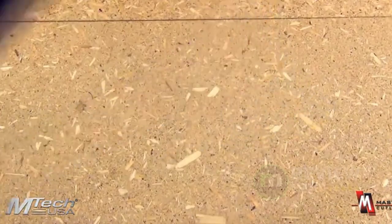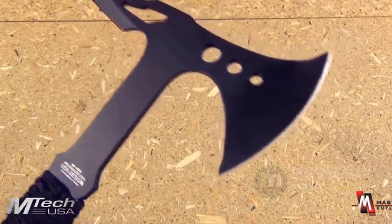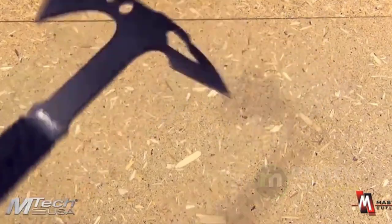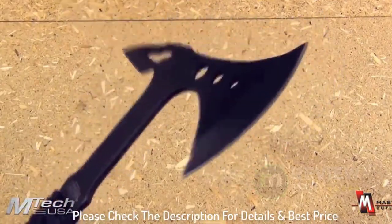I'm a grappler and have crazy hand strength, but this feels like it will slide right out of my grip if I throw it around too hard. If the handle was round and more ergonomic, I would give it 5 stars all day. Product dimensions: 6 by 1 by 1 inches, 8 ounces. Please check the description for details and best price.